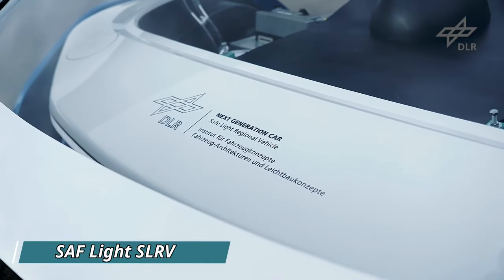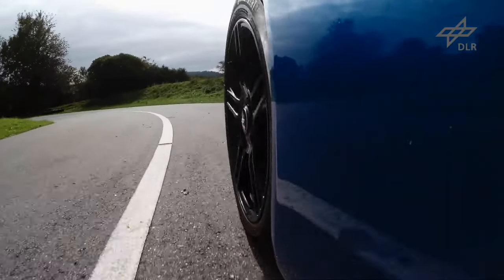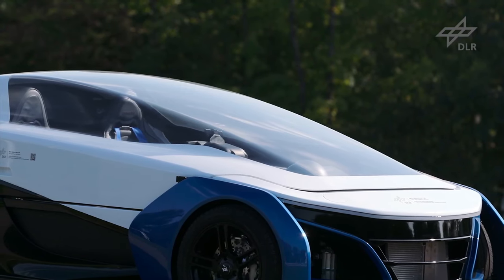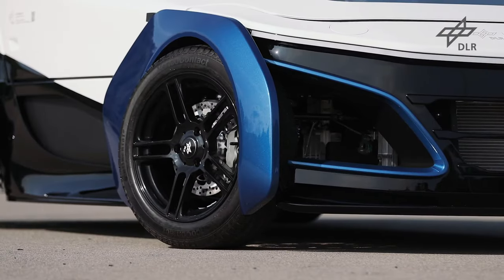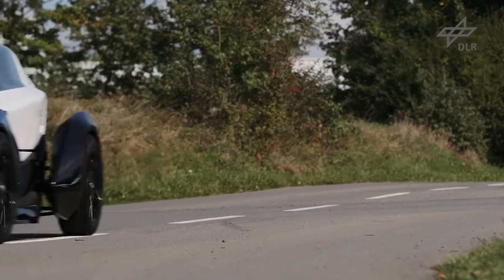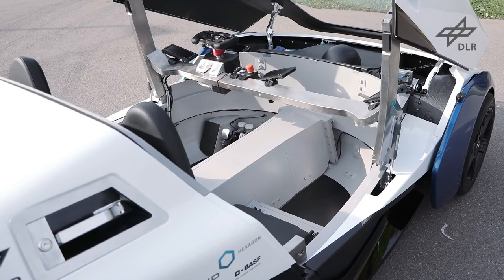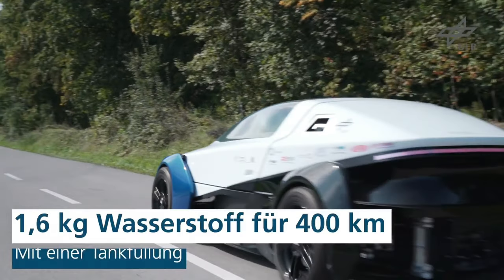The German Aerospace Center has revealed a project featuring an incredibly lightweight two-seater hydrogen fuel cell electric car, the SAF-Lite SLRV. The car's body is constructed from foamed metal elements, resulting in a total weight of only 990 pounds. Its impressive range exceeds 250 miles, achieved with just one fuel cell, and it boasts zero CO2 emissions. Its design resembles a small capsule spacecraft, fitting given it was created by engineers specializing in aviation and space exploration. The car is positioned as a shared mobility or commuting vehicle, with a price tag of around $60,000.